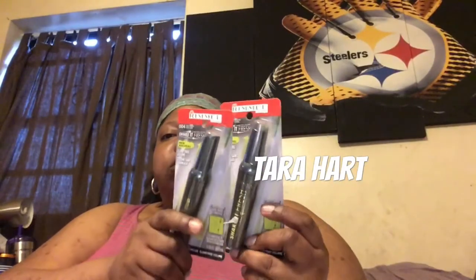I did the Rimmel deal — buy 2, get a $5 ECB. So I did two Rimmels for $6.79 and I had $3 off internet coupons for those, though those coupons are no longer available.